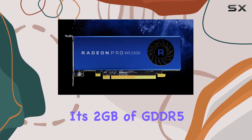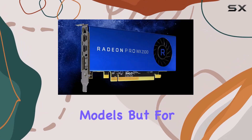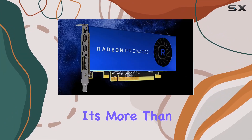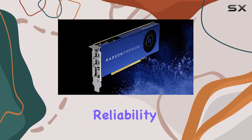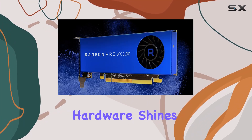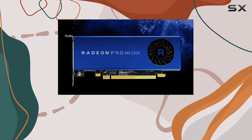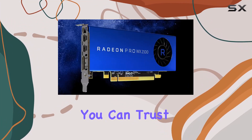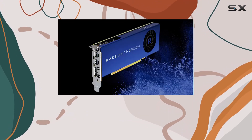Its 2GB of GDDR5 memory may seem modest compared to some higher-end models, but for many professional applications, it's more than sufficient. One standout feature of the WX2100 is its reliability. AMD's reputation for producing stable, dependable hardware shines through in this card. Whether you're running it under heavy load for hours on end or tackling intensive projects, you can trust the WX2100 to deliver consistent performance without any hiccups.